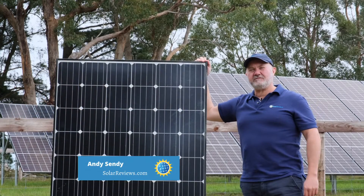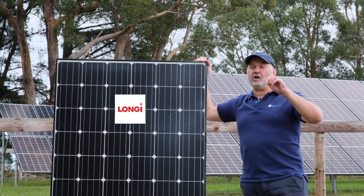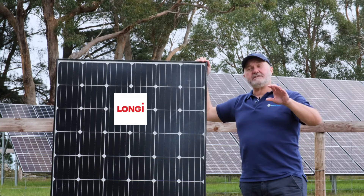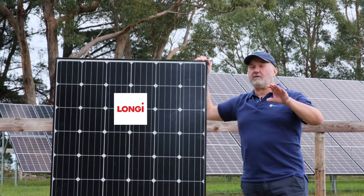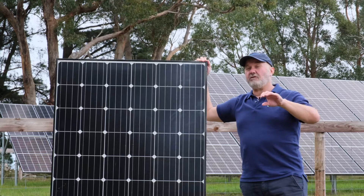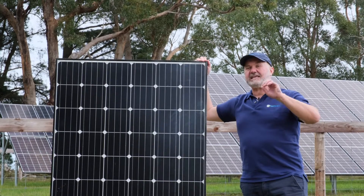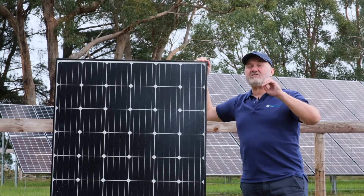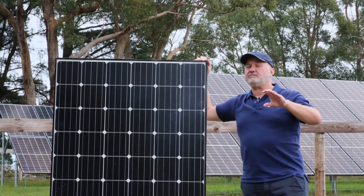Hey y'all, Andy from Solar Reviews and this is our 2021 expert review for Longi's solar panels. Now Longi's solar panels — you may not have heard of them, but they're actually one of the biggest solar manufacturers in the world. Their volumes now are a humongous 16–17 gigawatts, which is 17,000 megawatts of solar a year. So huge volumes.